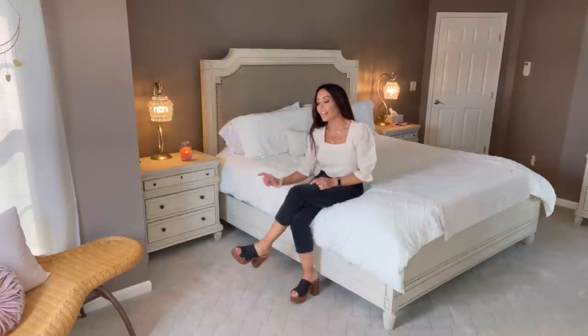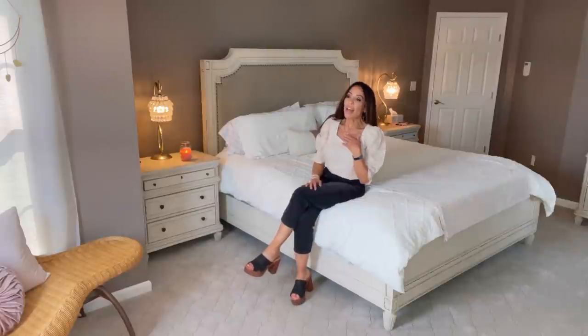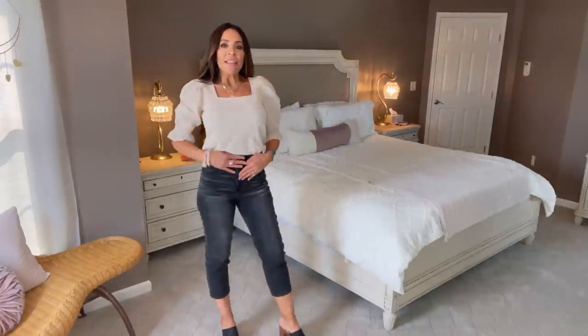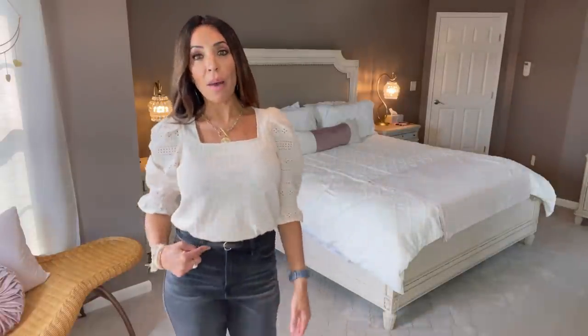I paired them with my Forever 21 platform sandals — I will link the pair that's still available, which has an ankle strap. Unfortunately these original ones went out of stock in springtime. This is one of my Forever 21 thin belts from a set, but there's a No Boundaries set of three thin belts I can link below. I'm also wearing my large medallion necklace and my Target thin dangling hoops.